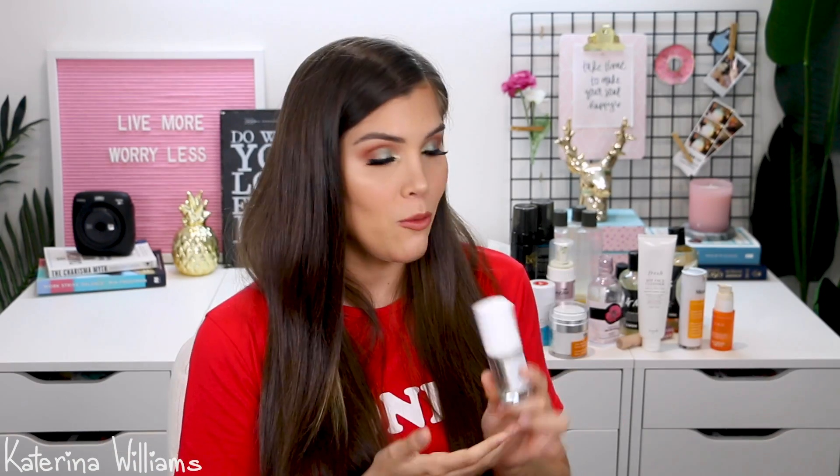Then I have two products from Sunday Riley — probably my third, fourth, maybe fifth favorite skincare brand. I did really like the CEO Rapid Flash Brightening Serum but I feel like Murad and Drunk Elephant did a better job and I saw more results with them. I also have their Autocorrect Brightening and Depuffing Eye Contour Cream — it did a really good job of depuffing my eyes, not so much brightening them. I'd consider repurchasing it if I didn't have a million other eye creams to try first.